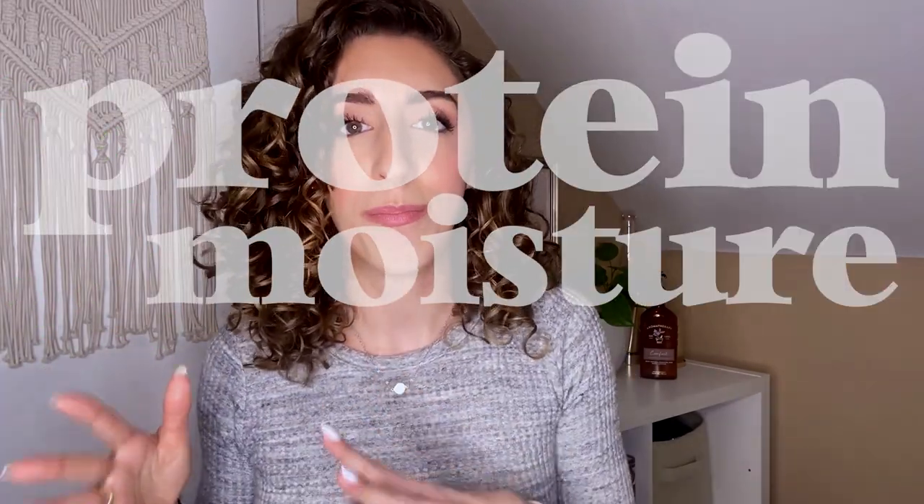Hello guys! Today we're going to chat about a much requested topic: protein moisture balance. You guys had a ton of questions about this, so let's hop right into it.